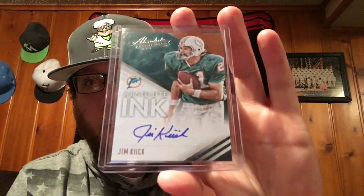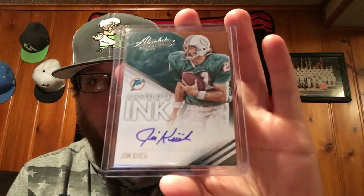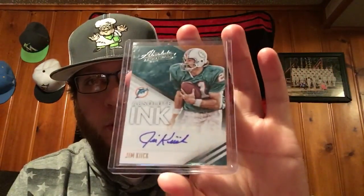Next, two cards for the Absolute set. I think I'm up to six or seven on this one now. Knocked out one of the cheaper ones — Jim Kiick. I think it's Kiick with two I's. He's got a pretty sweet signature, all on sticker too, which is nice. Picked that one up really cheap.